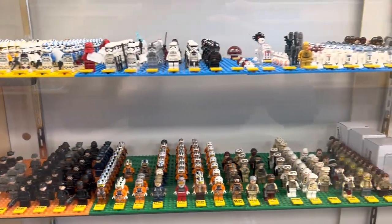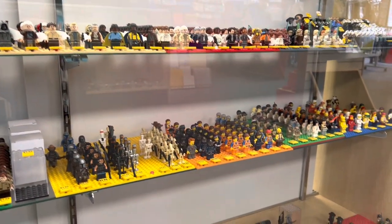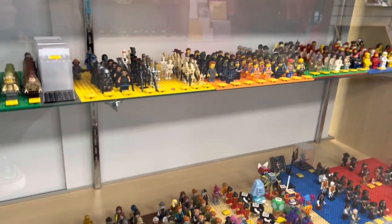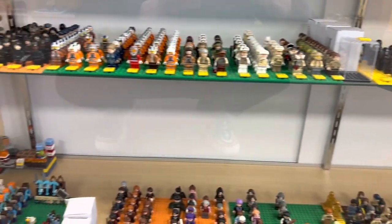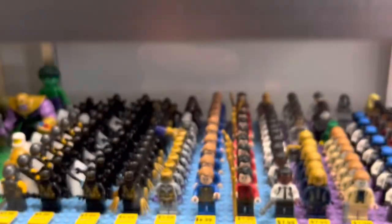Now taking a look at some of their figs, I was a little disappointed in their LEGO Star Wars fig selection — they didn't have any really exclusive or hard-to-find figs that I was looking to get. But I still did pick up some minifigs in the DC and the Ninjago area.